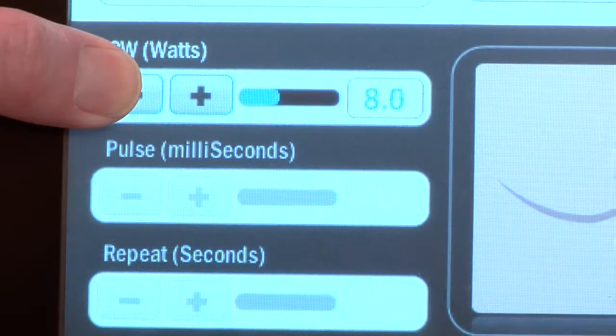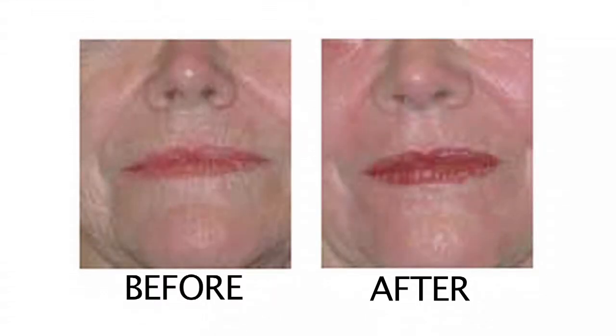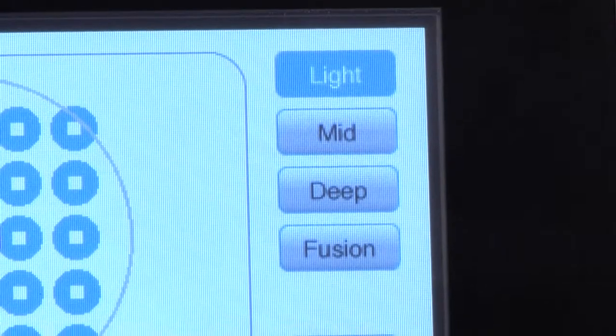After three to five treatments, the improved look and elasticity of the skin can have enormous functional and psychological benefits. We've treated over a thousand patients. It can actually improve range of motion. About half of them, the scars virtually disappear.